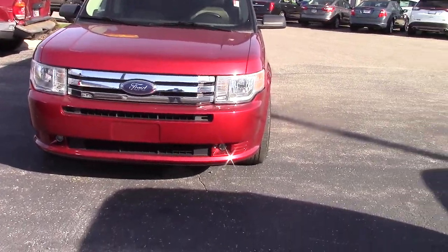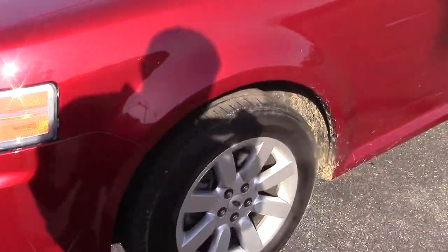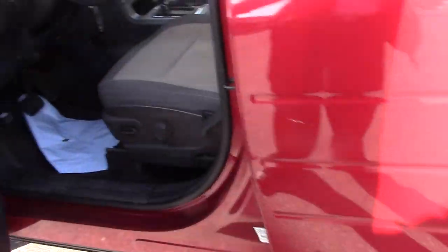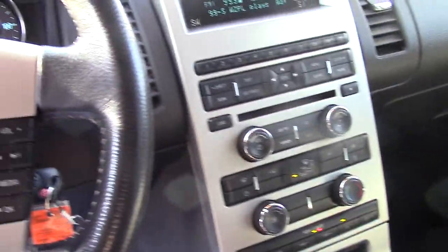This is the red one, still has the plug lights, also has 18-inch wheels, power windows, power locks, power mirrors, has the cruise, Bluetooth, AM FM CD.